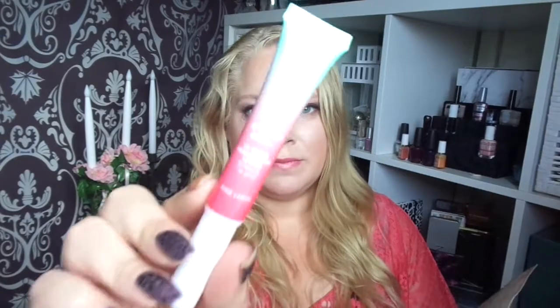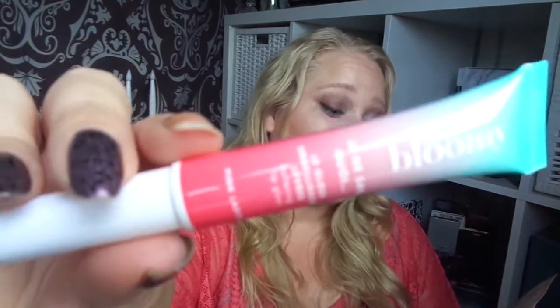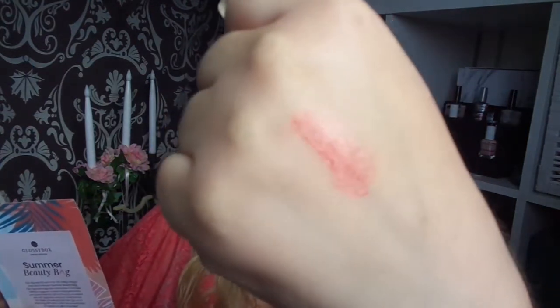Product number seven is this by Bloomy — it's a lip gloss called Softening Lip Gloss. It smells very fruity, almost like peach and a bit of strawberry. It's a rosy color — really nice. I think it'll also match my top. Coral.